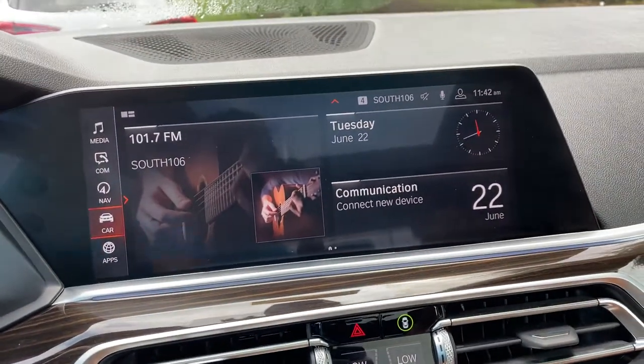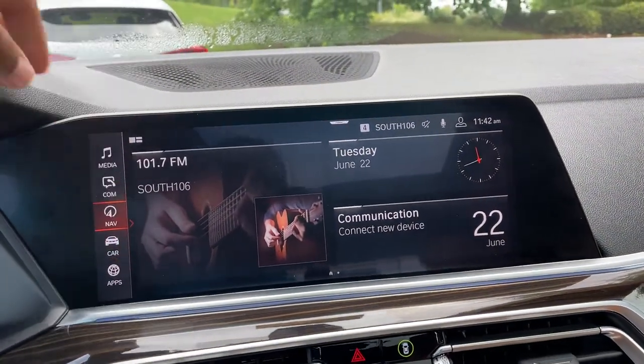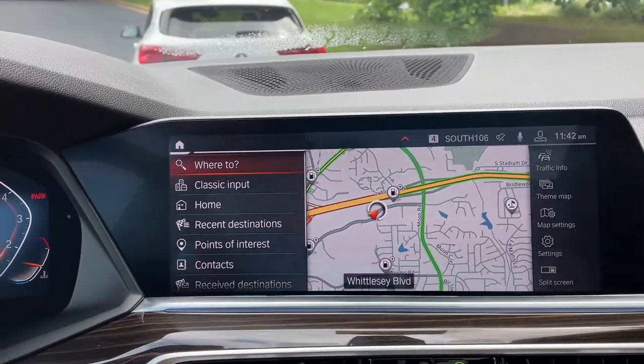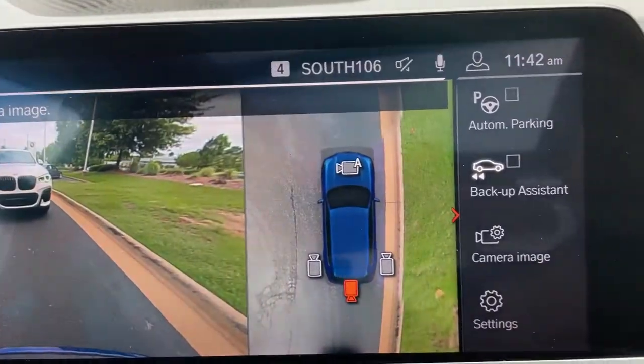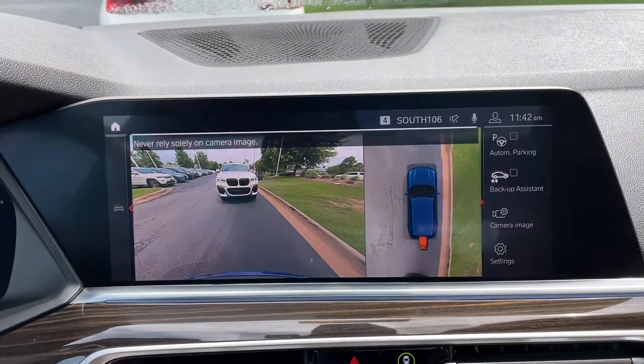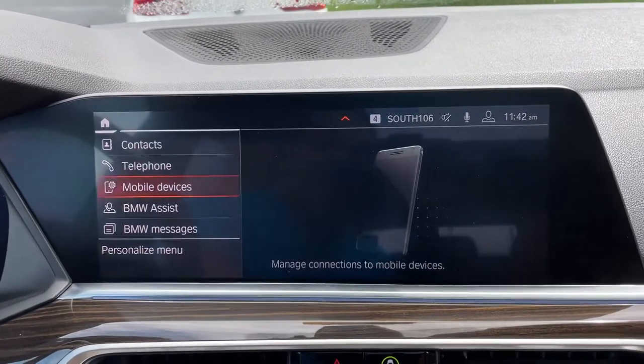Then we have our iDrive screen — it is touchscreen and you do have navigation. You've got your rear view camera, front and rear parking sensors, automatic parking capability as well. We do have Apple CarPlay.